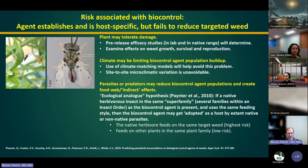Another risk is that the agent establishes and is safe and host-specific, but fails to reduce the targeted weed because the plant tolerates damage. You can do pre-release efficacy studies to examine effects on weed growth, survival, and reproduction. Climate can also be limiting, and you can do climate matching to address that. There's also the issue of parasites or predators already present in the invaded area that might adopt the biocontrol agent as a food source, though there's not a lot of empirical evidence that this causes major ecological problems.